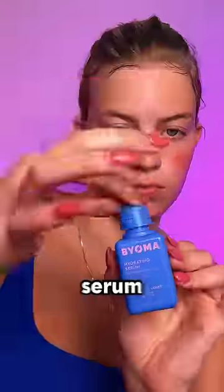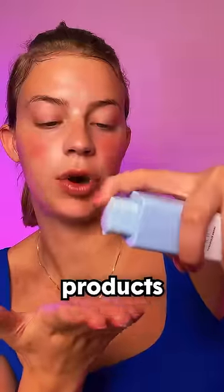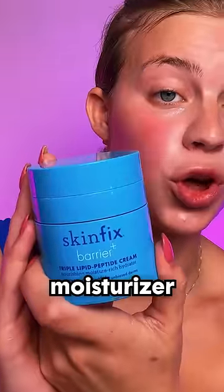Bioma Hydrating Serum - I really like this serum, one of my favorites. Drunk Elephant Bee Hydro Serum, one of my favorite products from Drunk Elephant.